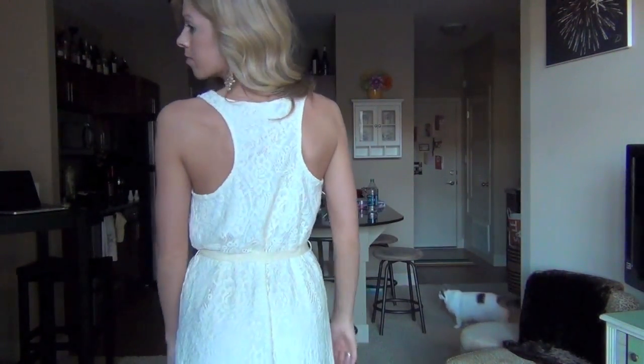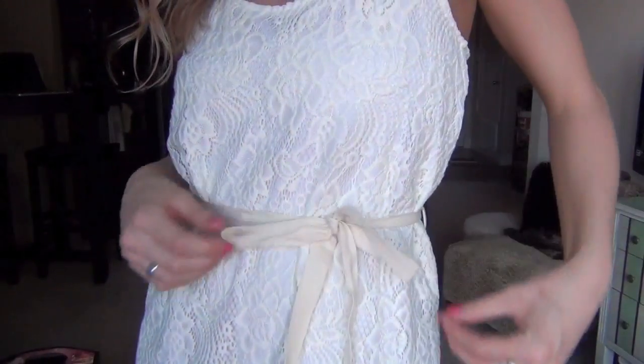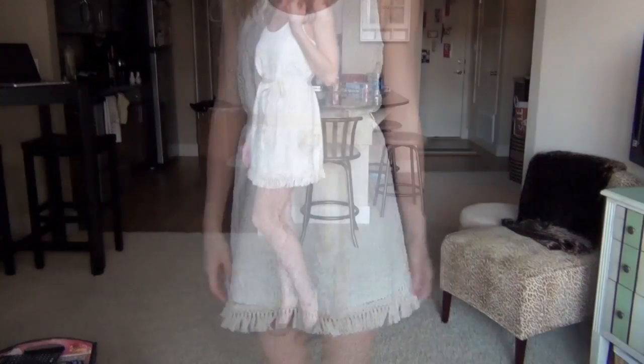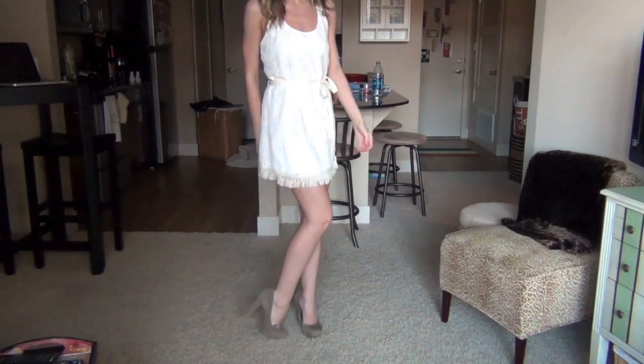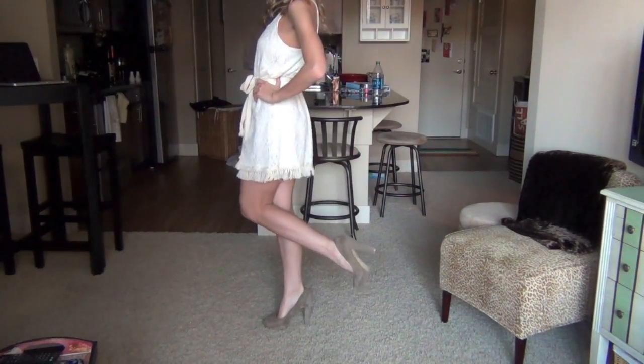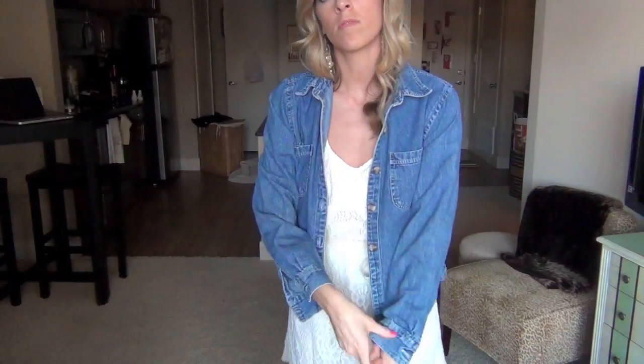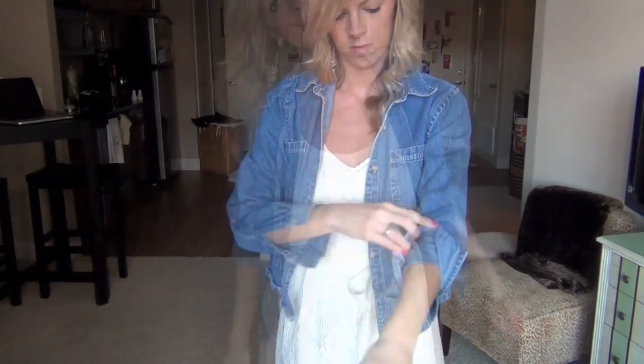To pair with this dress I'm wearing some gold and white dangly earrings, and the dress is this cream lacy dress. It has a little tie at the waist that I really like and there's some fringe at the bottom which I think is really cute. You could either wear it with these taupe colored heels or some gold sandals if you wanted to be a little more casual. And I really love just adding a denim jacket over top.